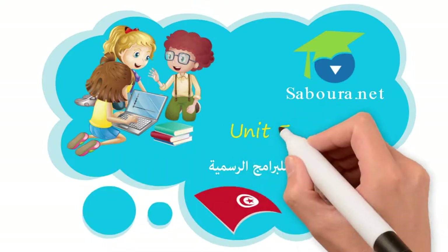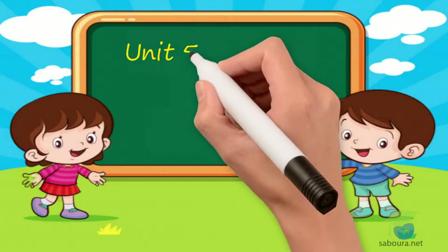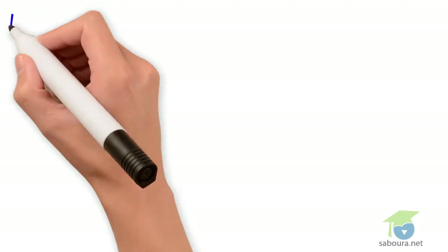Unit 5. Listen 1, Unit 5. My school. Listen 1. My school bag. Look.